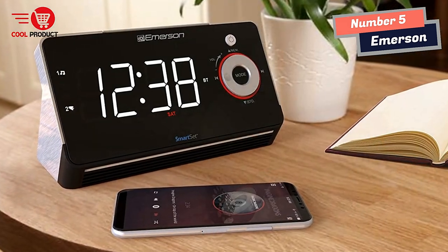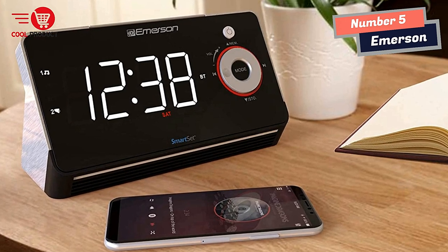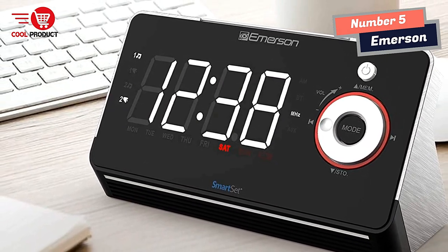USB output and 1 Type-C output for mobile charging, total 2.1A at 5V. Digital tuning FM radio with 20 station memories. Easy to read 1.4-inch white LED clock display and white nightlight.